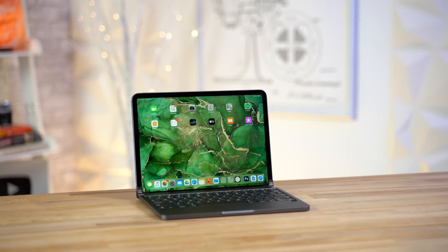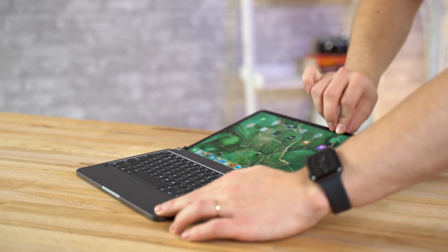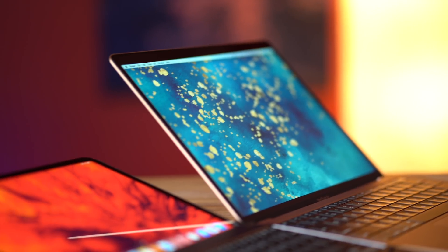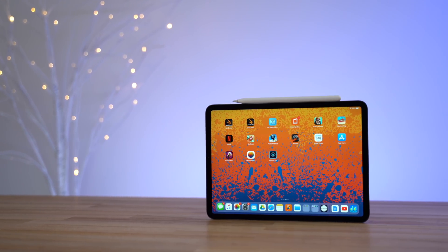The benefit of the Bridge Pro keyboard case is that it's one of the only ones that allows you to adjust the angle of the display anywhere from 0 to 180 degrees, even more so than the MacBook Air. Now before we get into comparing things like the displays, battery life and speakers, I want to give you guys a sneak peek at one of the ways the iPad Pro has greatly improved in recent months, and that's software support.